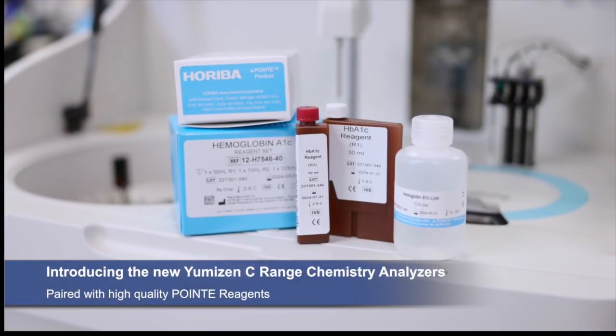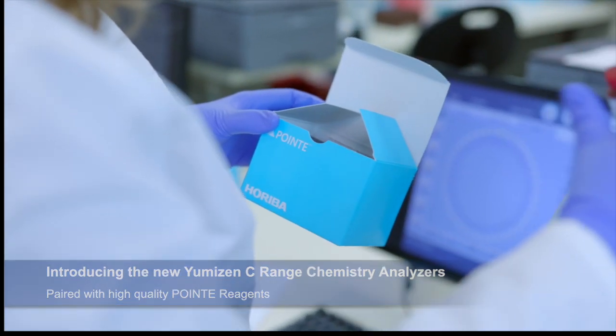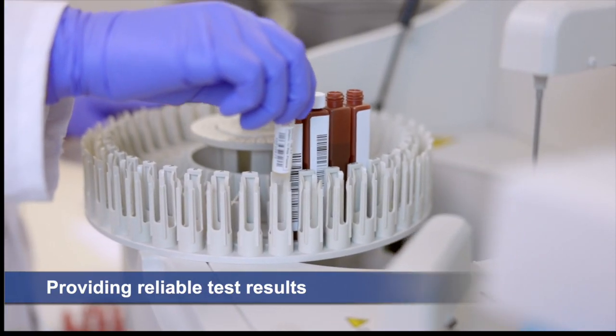Providing the reliable test results you need with the simplicity you expect. The Umizen C-Range paired with high quality reagents provides you with traceable and reliable patient test results.